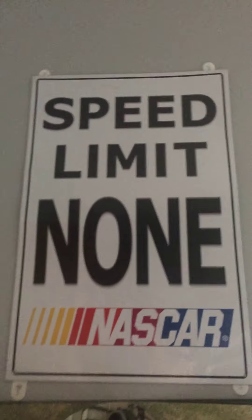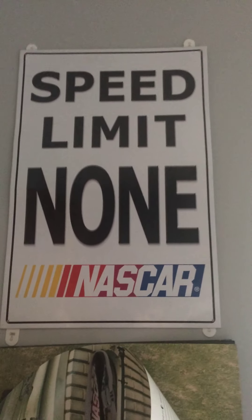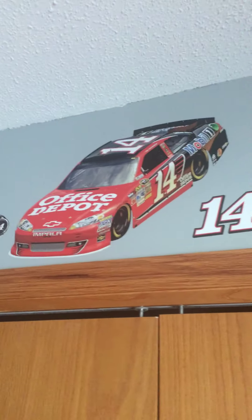Got some wall decorations right here. I love this sign — got it for like two bucks at an antique store. Pretty good deal. We got a fathead of a 2012 Tony Stewart. Pretty cool. And I got one of Jeff Gordon up there. I have a car calendar and a NASCAR lanyard, and my trouble wallet.